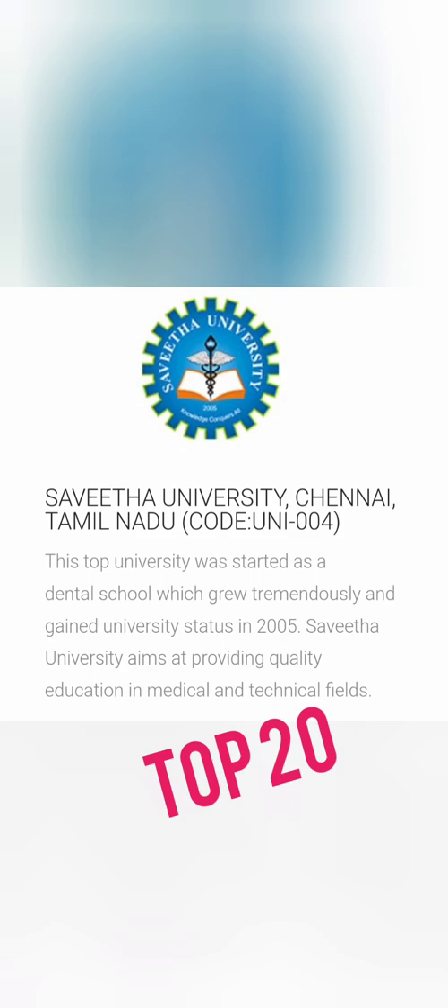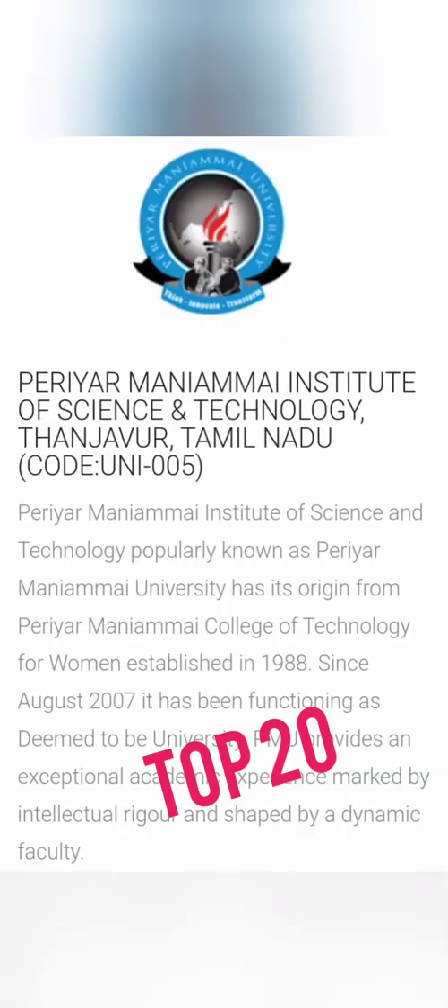Next is Savita University in Chennai, Tamil Nadu, with code UNI 004. It was started in 2005 as a state university and has a very good standard of education and placements. Its medical course is very popular and is one of the top courses, so you can join Savita University through UniGauge.